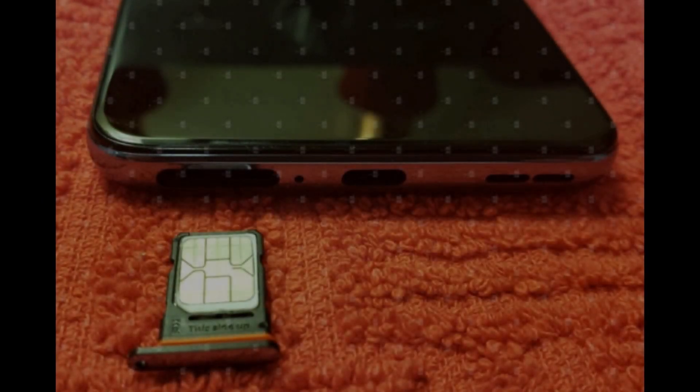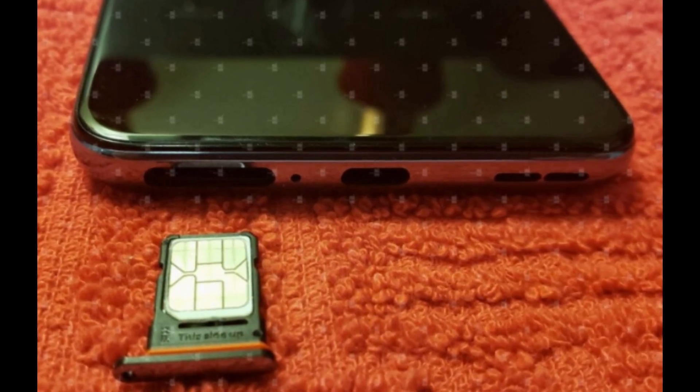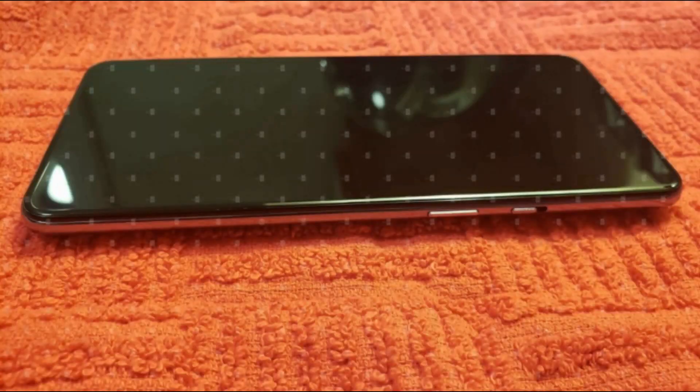What do you guys think about this? Should OnePlus go with a plastic frame, or should they have gone with some other material — or the normal metal seen on previous generations? Do let me know. These were the major leaks surfacing today, and the most surprising one is the plastic frame.